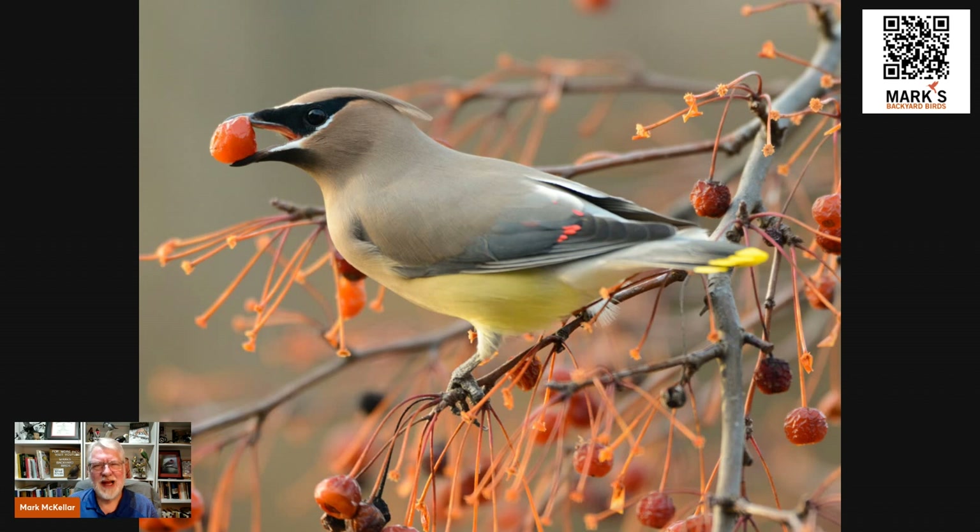Another famous example is the cedar waxwing. They eat tons of berries and are known to eat fermented berries — yes, they can actually get intoxicated. Their digestive tracts are really inefficient, so they have to eat lots of fruit, which passes through their system very quickly and is pooped out through the cloaca. What they've done is digest the soft fruity parts, while the seeds pass through intact — which of course helps with seed dispersal for the plants that produce those berries.